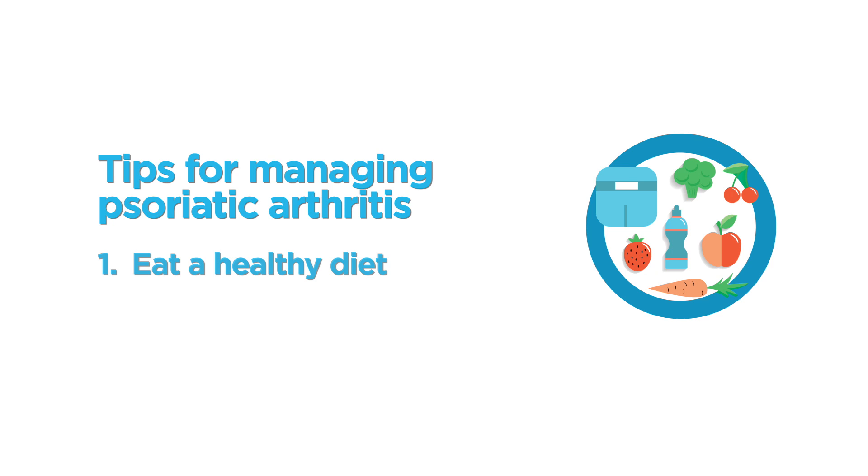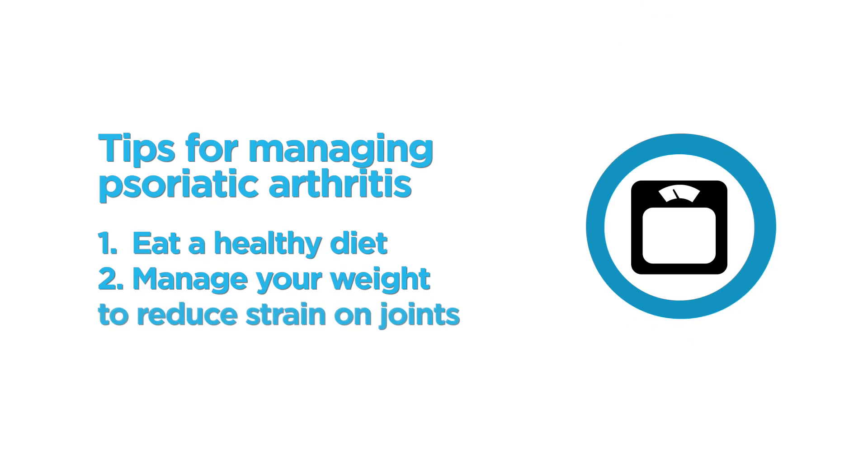It's important to emphasize that medication is the cornerstone of good treatment of psoriatic arthritis but there are a lot of other things that patients will want to do and can do to help themselves. A good healthy diet is important though unfortunately there's no specific diet that's going to treat psoriatic arthritis. Keeping your weight down is important to reduce strain on the joints in your lower limbs, particularly if you have psoriatic arthritis affecting those joints.